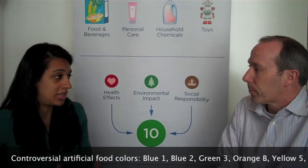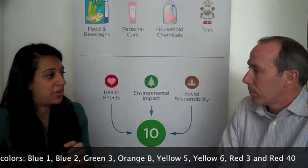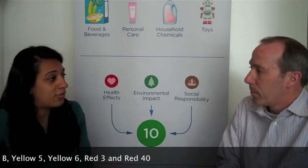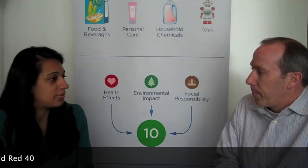The way you do that: read the ingredient statement. Look for a color followed by a number — that's the way the FDA labels artificial food colors. So, Red 3, Yellow 5, Yellow 6. You want to avoid products that contain those ingredients.